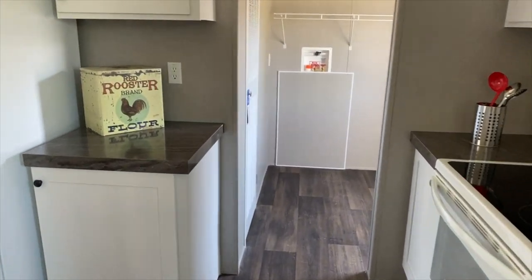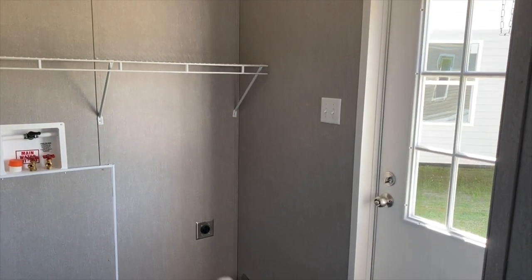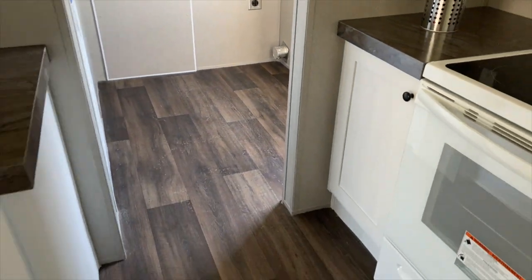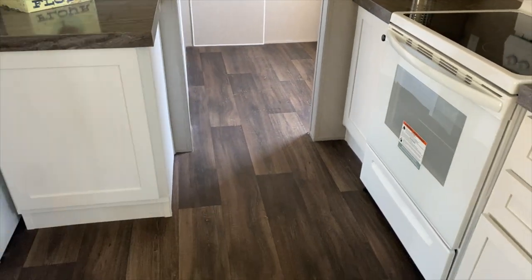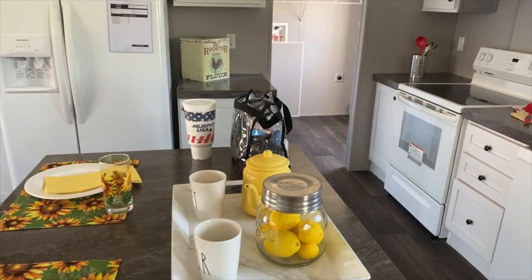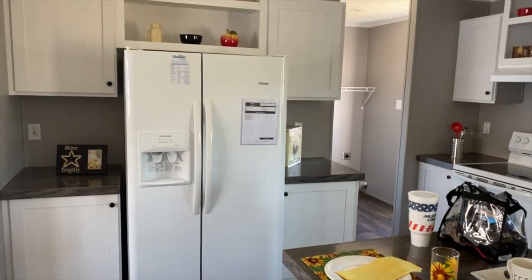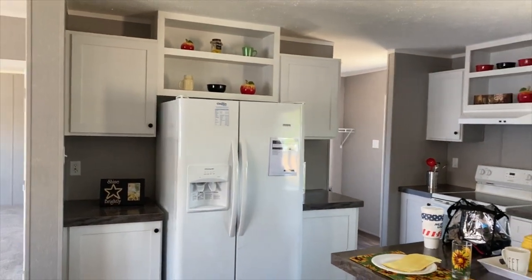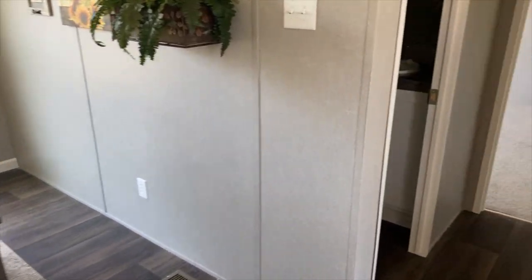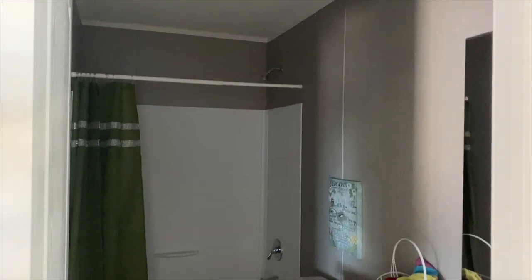Over here you have your utility room — your washer and dryer goes there, you have a back door here, and you have all of the space. As you guys know from me, because this is the actual house that I live in, it's not a really big utility room, but it's adequate enough for storage and for your washer and dryer. Again, this is the Eagle 52, and this one has white cabinets.